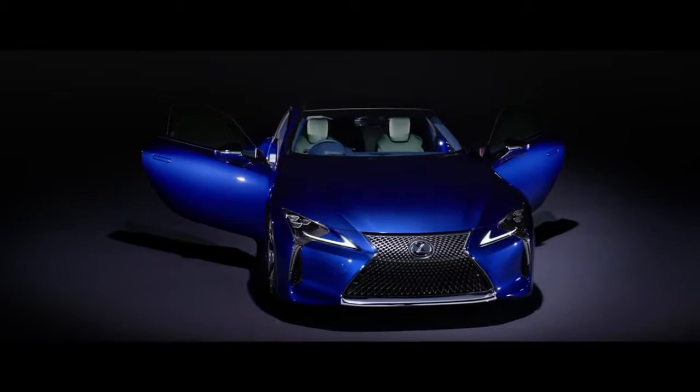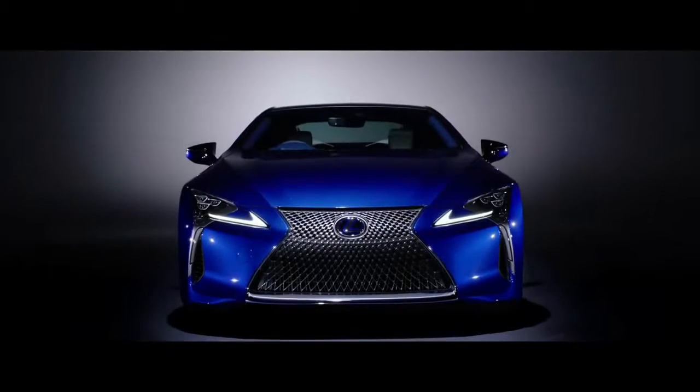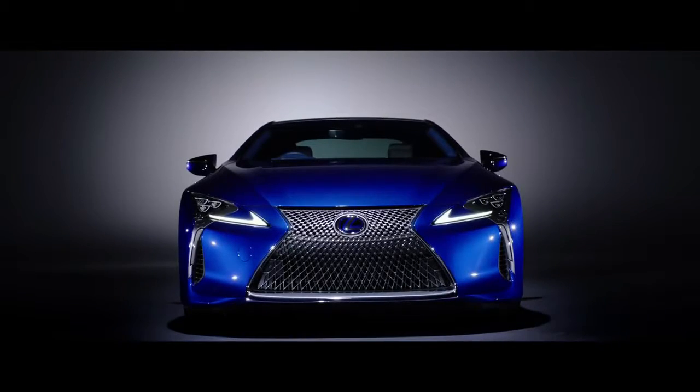Lucrative for Lexus? Hell yes. After all, the RX alone makes up something like a third of all monthly Lexus sales. And now it has more room to stuff kids into. My god, look at that — it's beautiful.